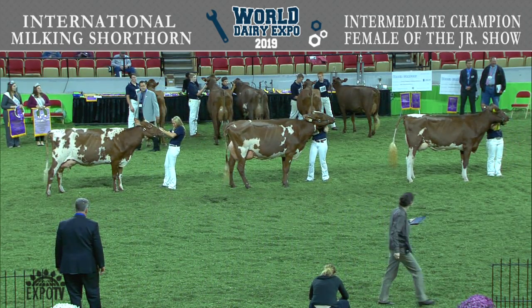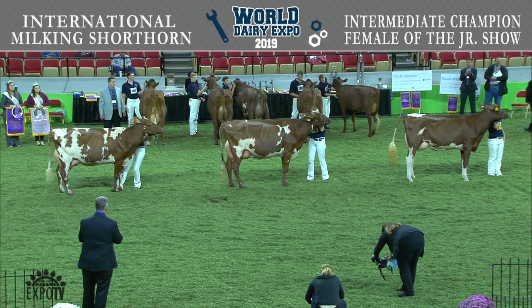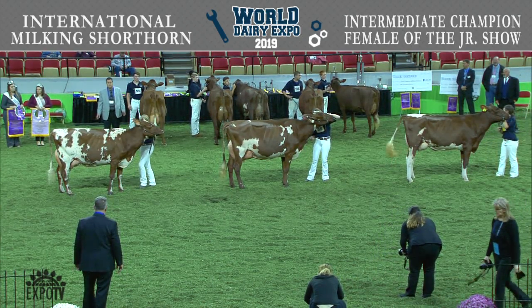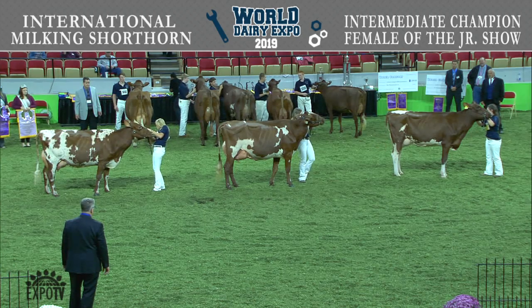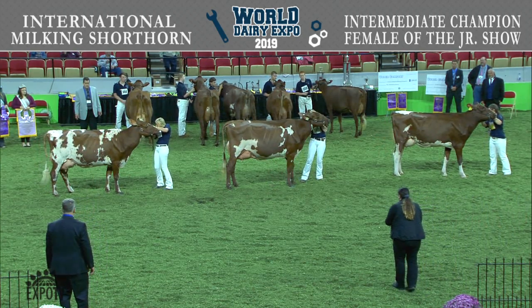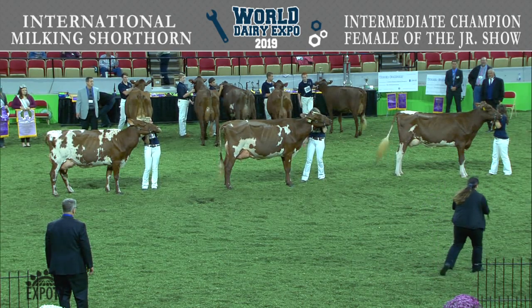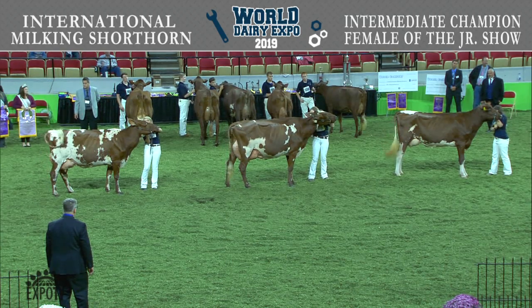Let's give all these juniors here in the milking shorthorn ring a big round of applause for a great group of cows here this afternoon. We pulled three cows out here in the center of the ring, head to tail — just beautiful mammary systems on these cows, great sets of feet and legs in dairy. This first prize two-year-old here I think is just going to get better as we get down the road. Clark's going to go out and shake the hand of your Intermediate Champion, Reserve, and honorable mention in that order, and I'll give some reasons when he comes back.